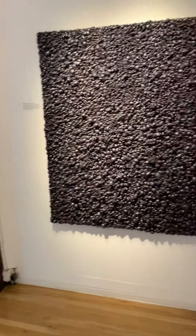Fragile. Mixed media on canvas. 48 inches by 24 inches.